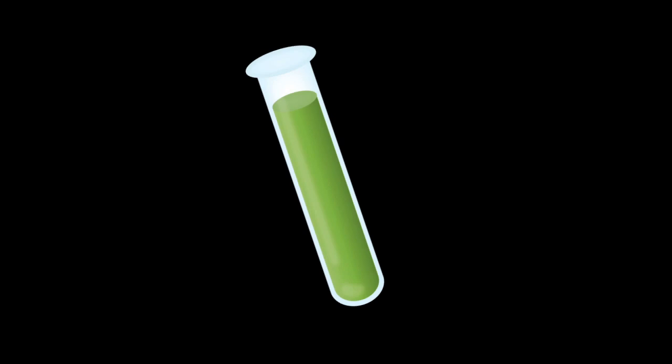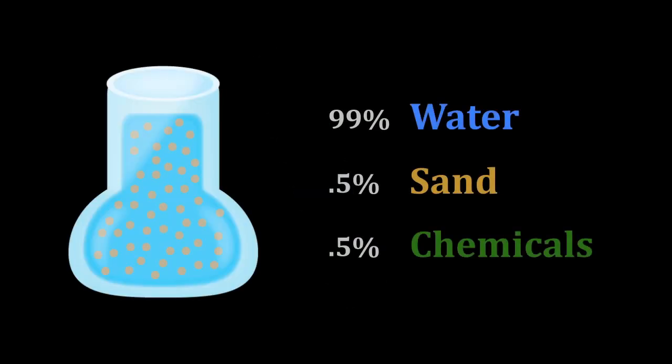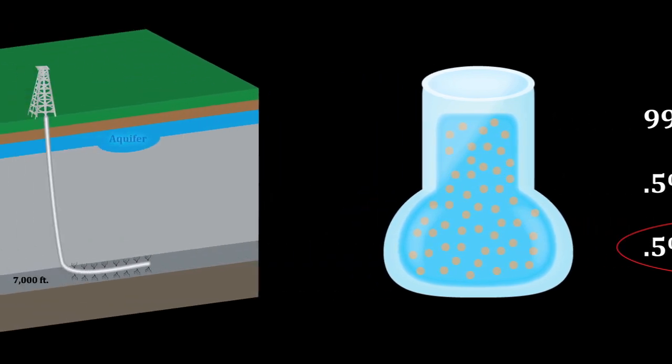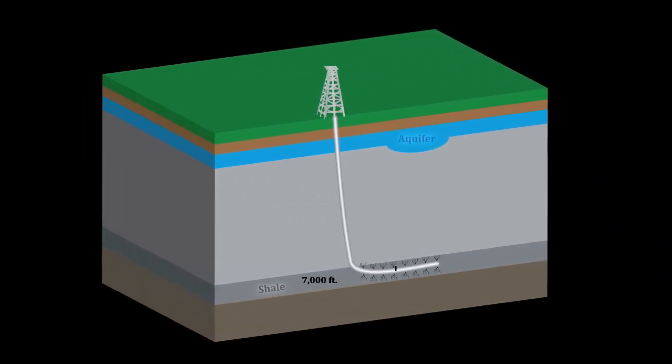A primary concern about this fracturing process is the chemicals being sent down into the well. Chemicals make up about 0.5 percent of the fluid being sent into the well — less than 2 percent of the total fluid weight. It's important to note how unlikely it would be for even a tiny bit of chemical to travel up through 6,000 feet of rock, which in some parts is as thick as a granite countertop, to contaminate the fresh water supply.